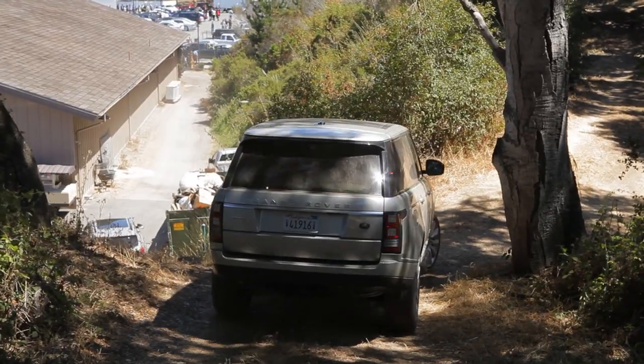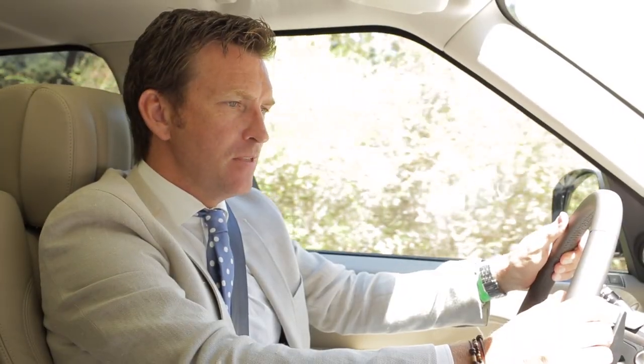Hello, welcome to the World's Fastest Car Show — and this is an episode when we don't go fast at all. The folks at Land Rover have given us their brand new Range Rover to take on an off-road course. So this is the world's slowest car show.